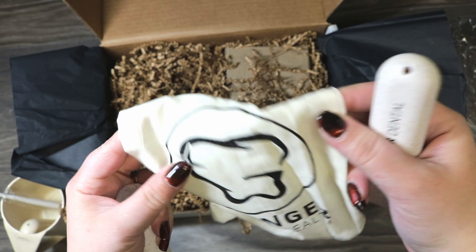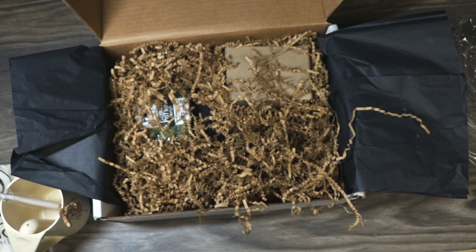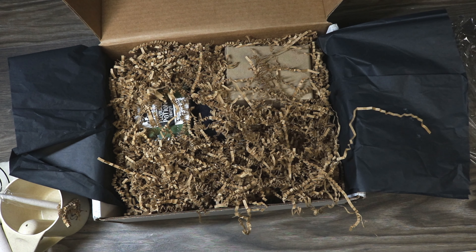That is so cute — a little rinse cup with the toothbrush that even has a little carrying bag. I will definitely be using this. I've never seen anything like that in any of these subscription boxes. That's a great start.